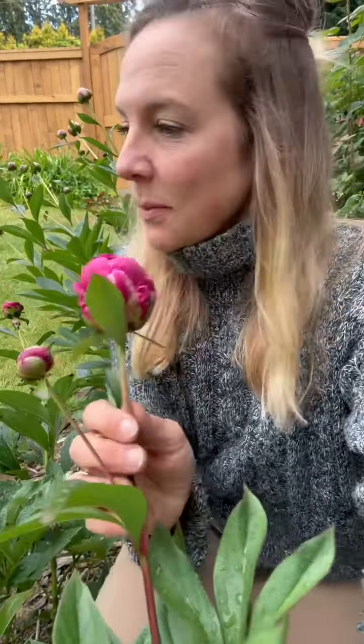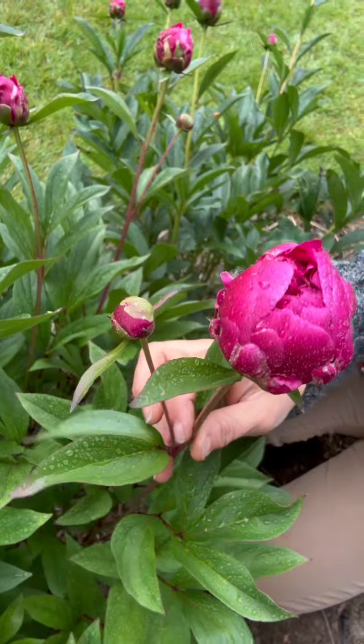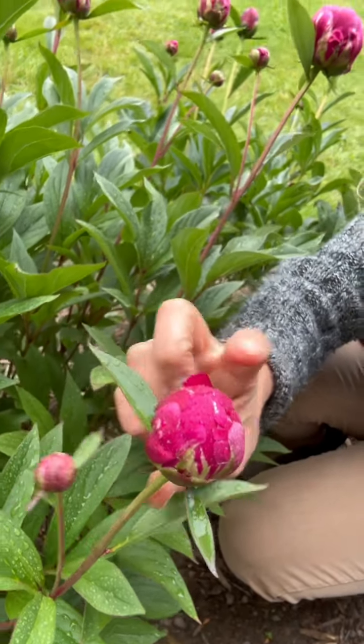I'm looking because we had a rain last night so there's no ants currently sitting on our peonies, but the top of the peony as it begins to bloom produces this really sticky sweet syrup and the ants love it.